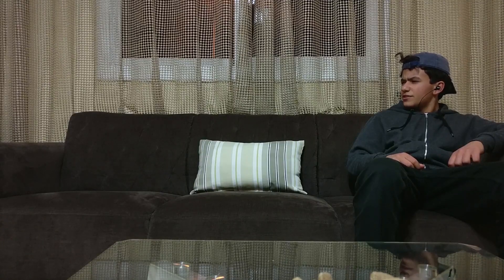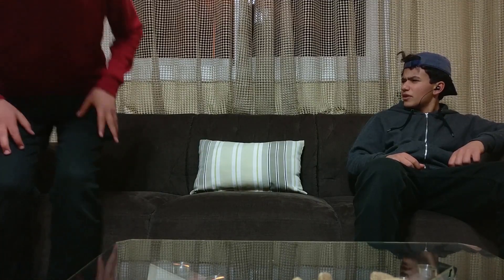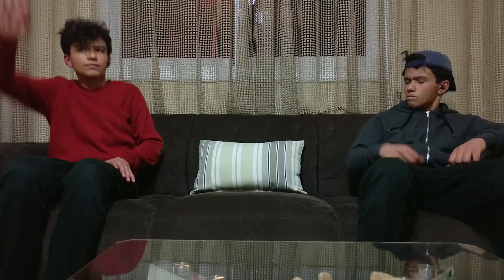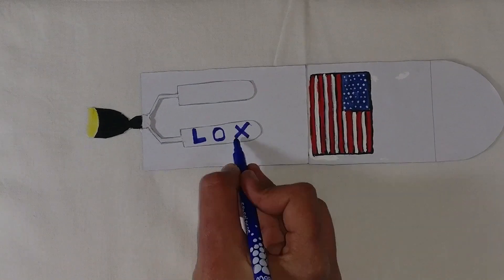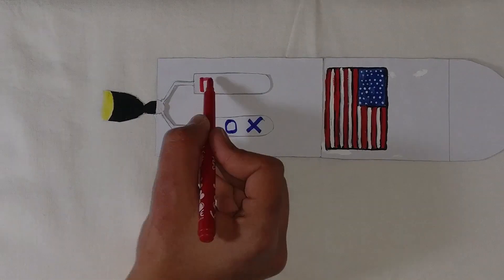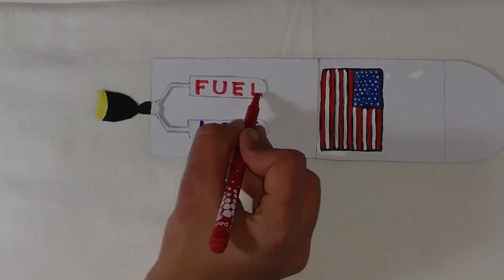Now that it has reached space, how will the fuel burn without oxygen? As you saw before, we take our own pressurized oxygen in the form of LOX or liquid oxygen, which is combined with fuel and then burned in the combustion chamber.